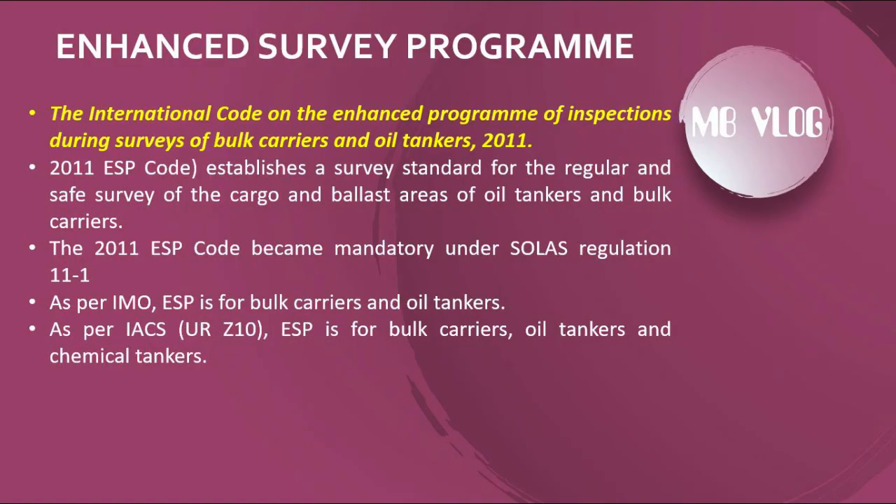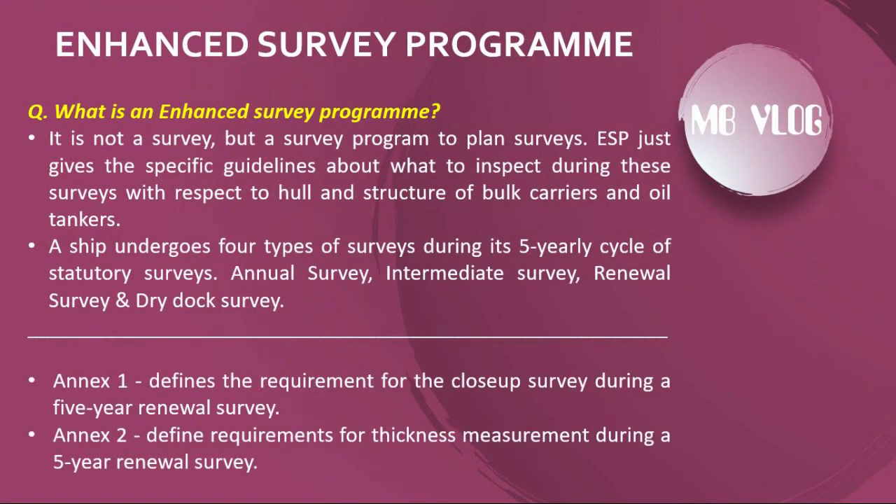ESP applies to bulk carriers and oil tankers as per SOLAS. As per the International Association of Classification Societies (IACS) notation, ESP covers bulk carriers, oil tankers, and chemical tankers. The Enhanced Survey Program is not a survey itself, but a survey program to plan surveys. ESP gives specific guidelines about what to inspect during these surveys with respect to hull and structure of bulk carriers and oil tankers.